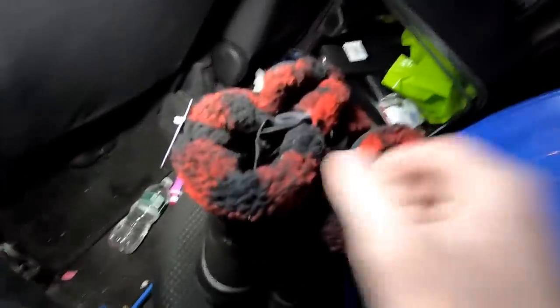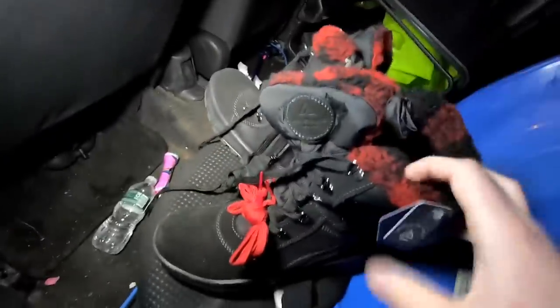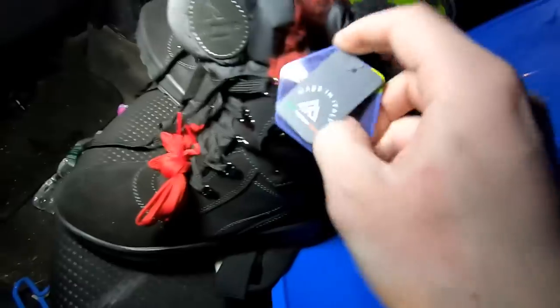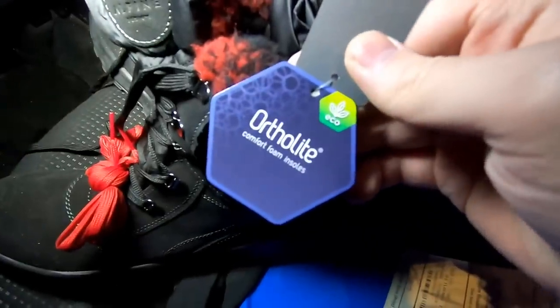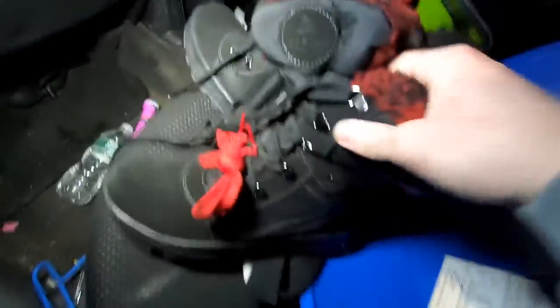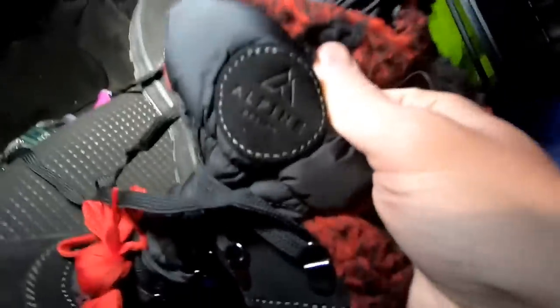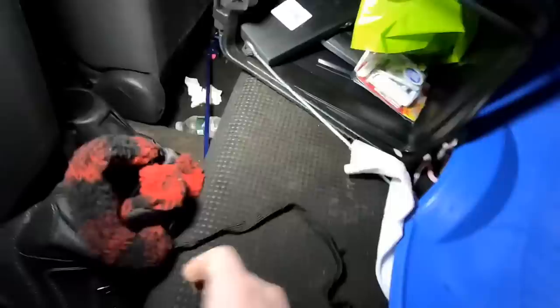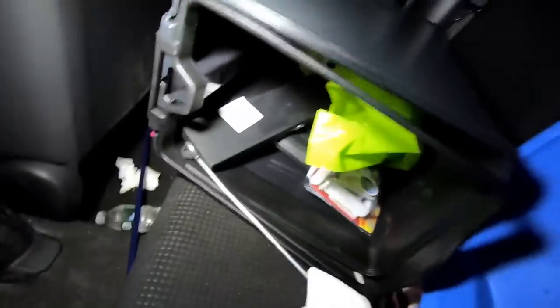I have a cold right now so if you hear me sniffling, that's why. I also found these boots at Dick's — made in Italy, ortho light comfort foam insoles, eco, alpine design. I think these are women's — they look like women's to me. These are really nice, I don't even know why they would throw them out. Look at the top part of these — so cool looking.